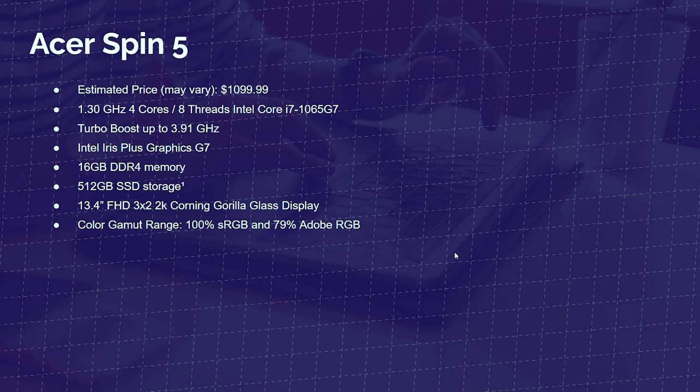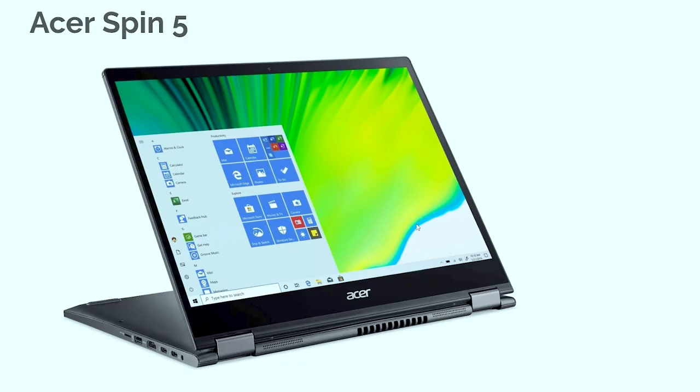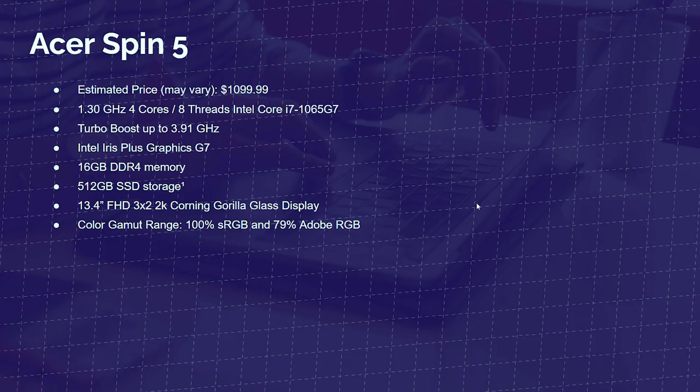Next up is the Acer Spin 5. It has the latest i7-1065G7, a base clock of 1.3, a turbo clock of 3.9, four cores, eight threads, integrated Intel Iris Plus Graphics G7, 16GB of RAM, a 13.4-inch Full HD 3:2 screen — this screen is spacious, I've done a full review on this laptop. It has 100% sRGB and 79% Adobe RGB. Moving up past the $1,000 price point, this is a great pick.